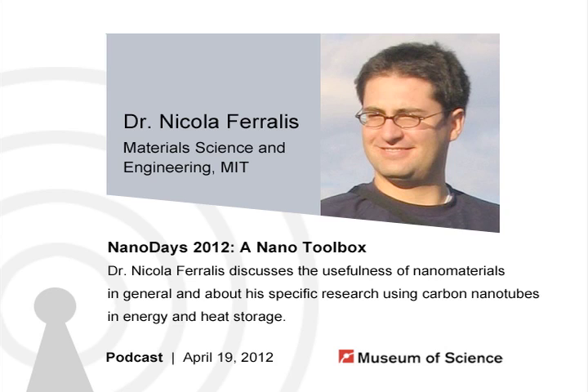Hello, Dr. Ferales. Thanks for joining me. Hello, my pleasure. So to start with, what are some of the building blocks — these small nano objects — that you're talking about putting together? So essentially we're talking about carbon nanomaterials. There are lots of them, and we focus on carbon nanomaterials.